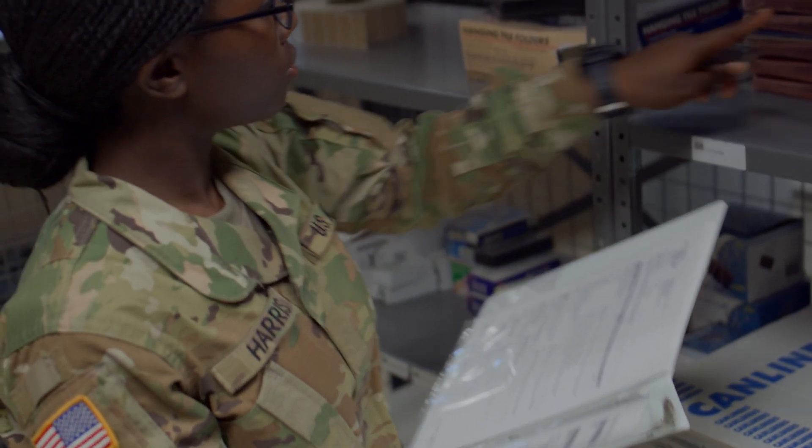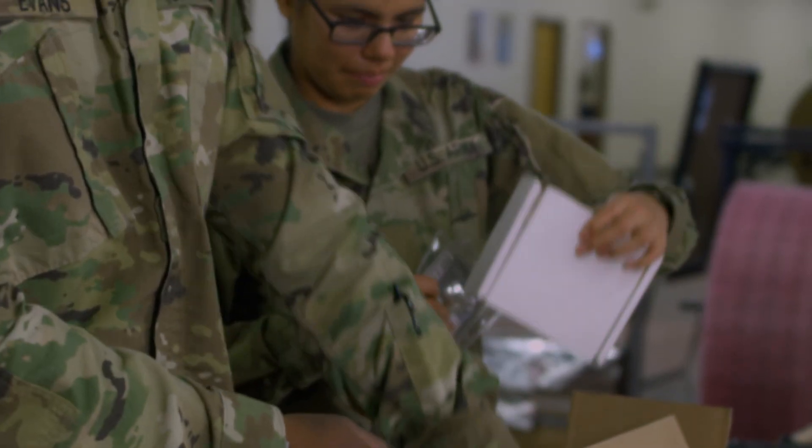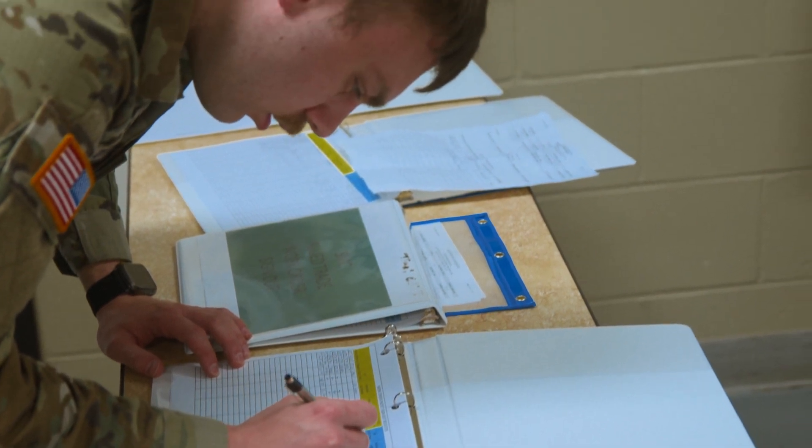92 Alphas keep an accurate account of the inventory in the warehouse and oversee the shipping and receiving of materials. You do have to be very detail-oriented. Organization is a very large key factor, and the biggest thing is just a willingness to learn. You're always learning something.